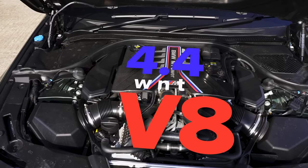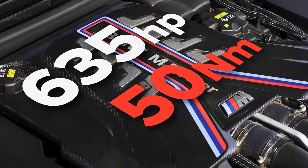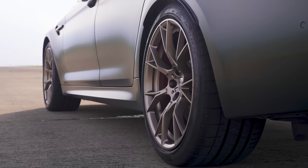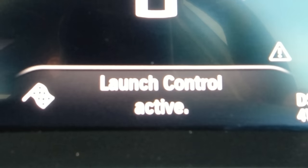Now let me tell you about this BMW. It has a 4.4 litre twin turbo V8 that puts out 635 horsepower and 750 newton metres of torque. It drives all four wheels via an eight-speed torque converter automatic gearbox, so it does have launch control.